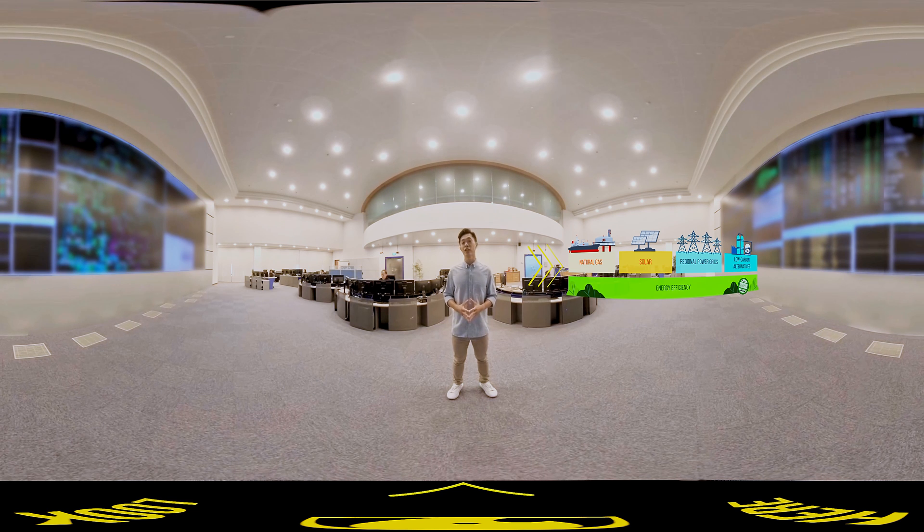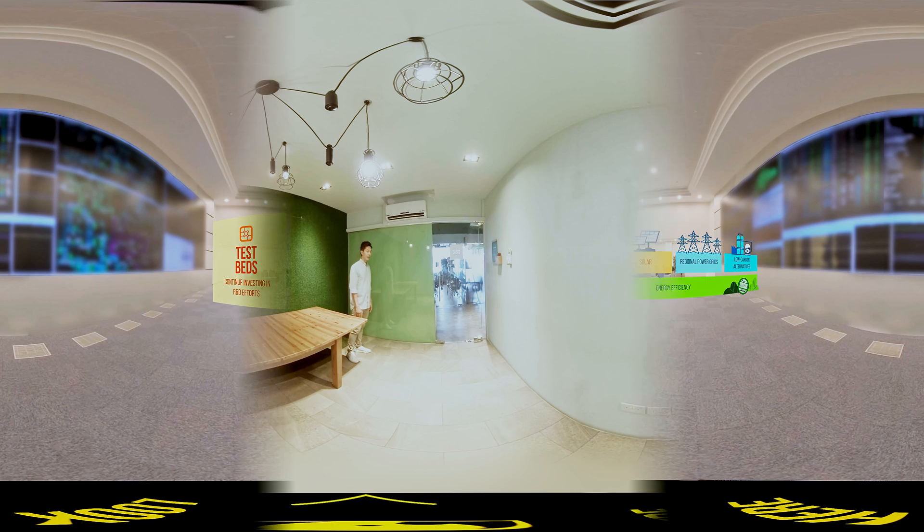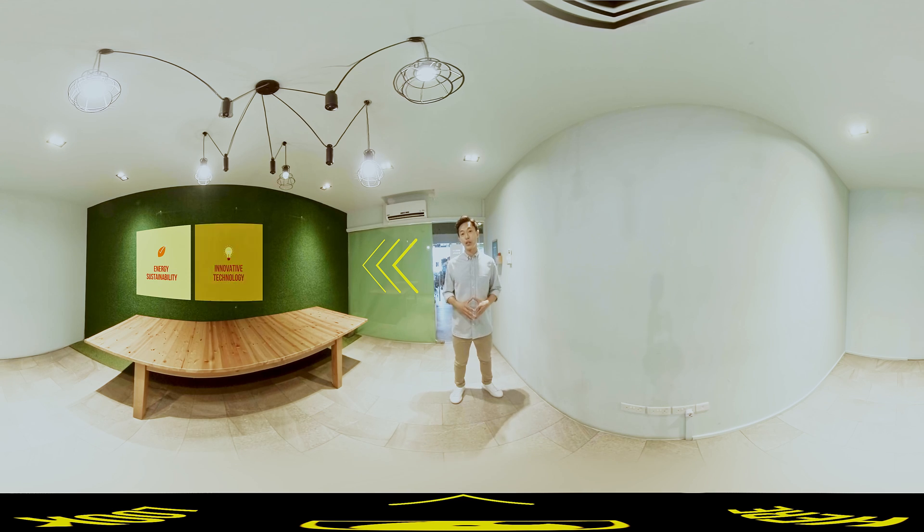We will also continue our efforts to improve energy efficiency across all sectors, from households to industrial buildings. All of us have a part to play — to contribute and co-create Singapore's energy story. So next time you flip a switch, pause to think: what can I do to make a difference? By harnessing sustainable energy sources, pushing innovative technologies, and striving to be energy efficient, Singapore is powering our future for generations to come.